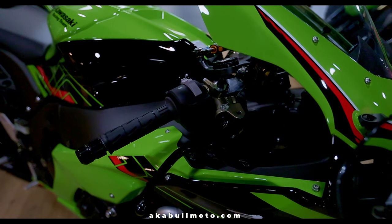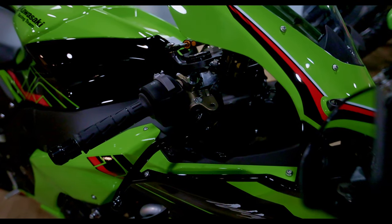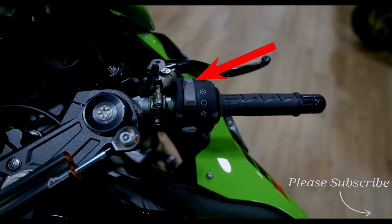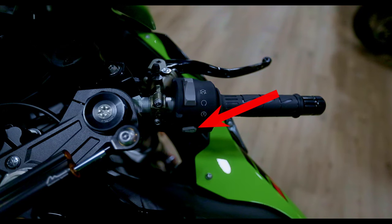Let's go over the handlebar controls starting from the right side. The first long gray switch is the engine start and stop switch. Under the start and stop switch is a select button.